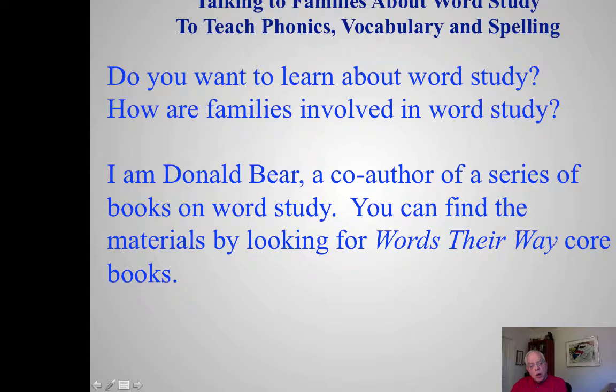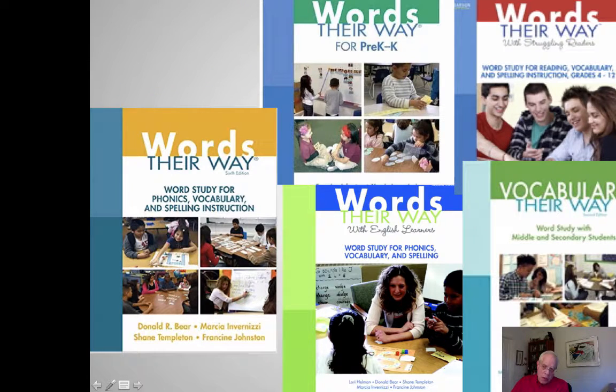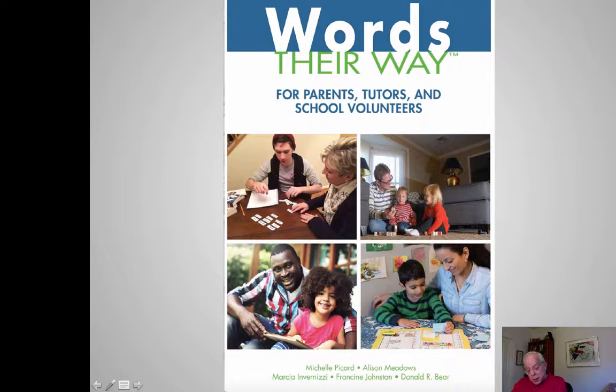If you're wanting to know more about word study and how families are involved, then this series is for you. The parts are based on the Words Their Way books — the sixth edition, the pre-K book, Words Their Way with Struggling Readers, Vocabulary Their Way second edition, and Words Their Way with English Learners. I'm very excited about the new book, Words Their Way for Parents, Tutors, and School Volunteers. This talk and that book share the same developmental approach, and we worked together as co-authors.